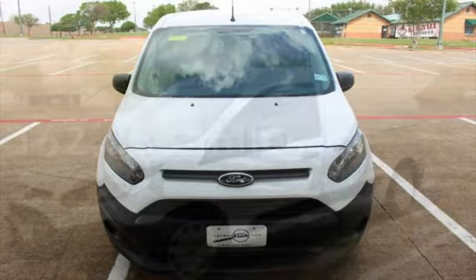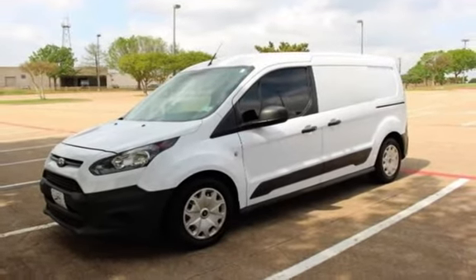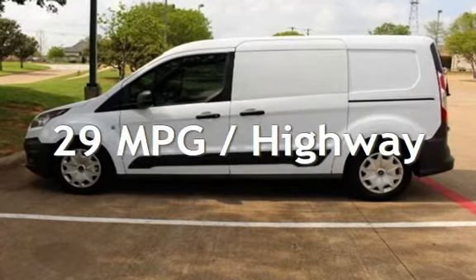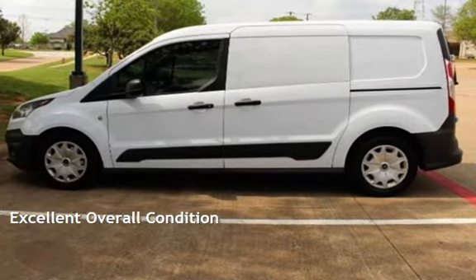This Ford has less than 163,000 miles on the odometer. Estimated fuel economy for this vehicle is 21 miles per gallon in the city and 29 miles per gallon on the highway. This vehicle is in excellent overall condition.